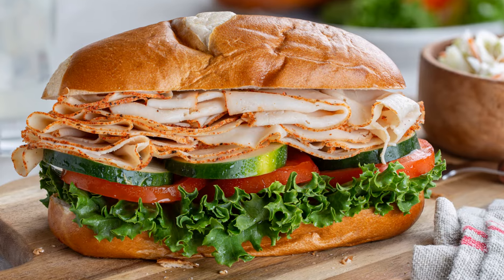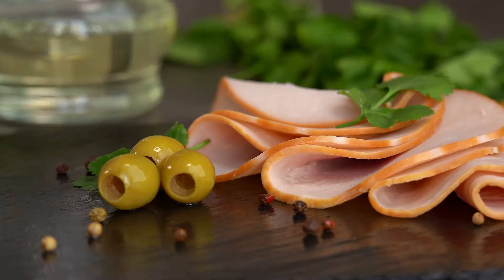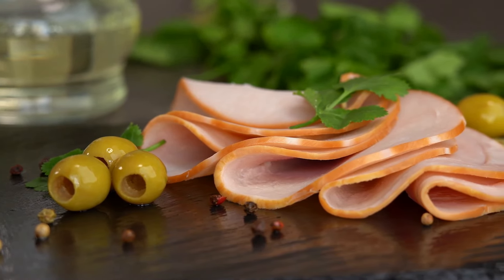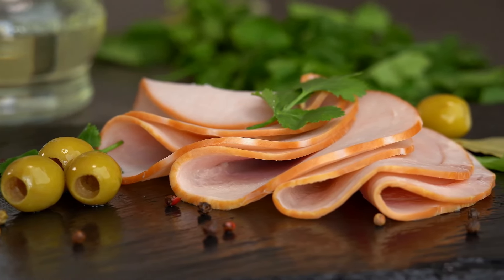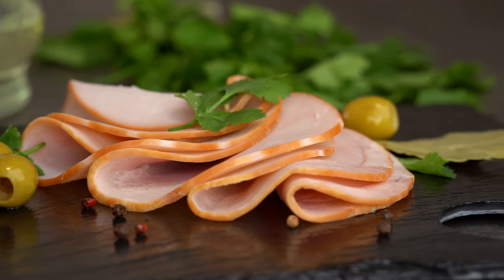Next up on our list are deli meats. They're convenient and tasty, but they can contain nitrites and high amounts of sodium. Just one serving can contain up to 600mg of sodium — that's nearly half of the daily recommended intake for those with high blood pressure.